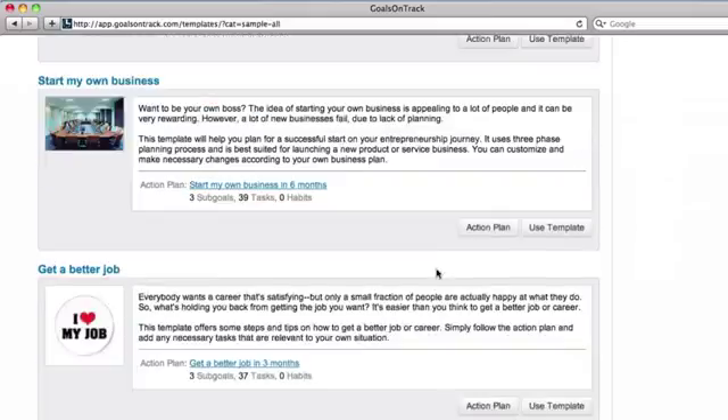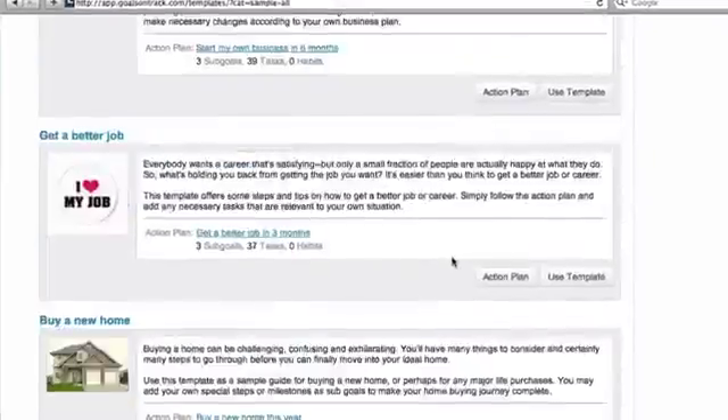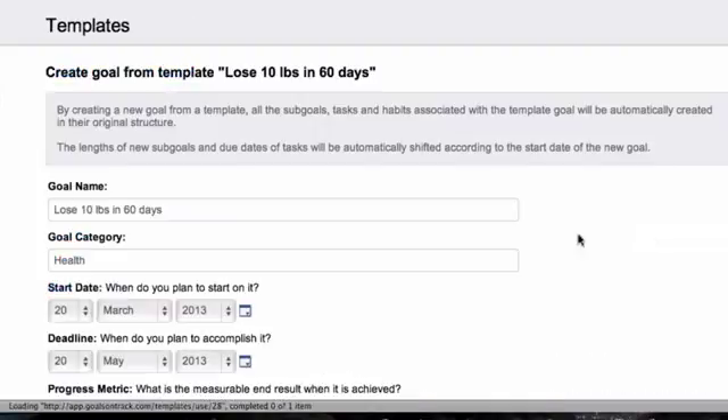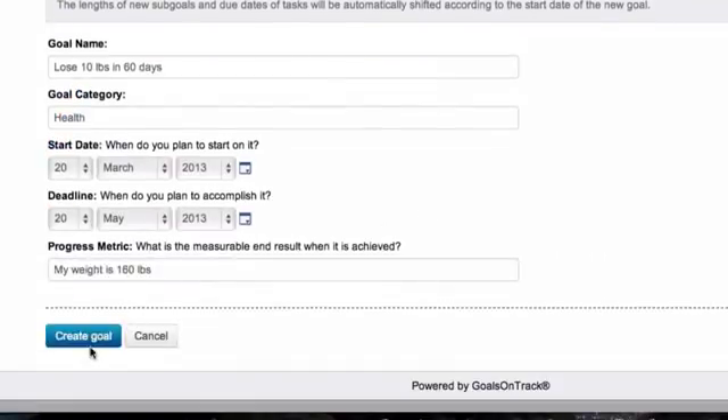To make the entire goal-setting process easier for you, we've added built-in sample goal templates with detailed action plans. You can simply adopt these templates and further customize them to create your own goals.